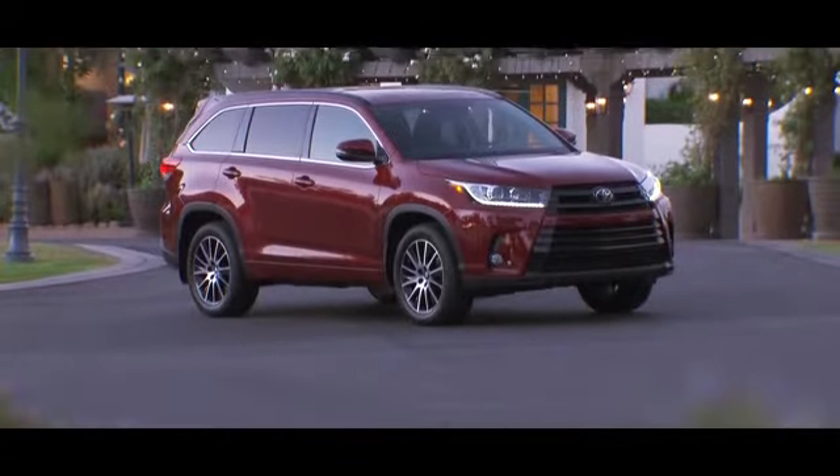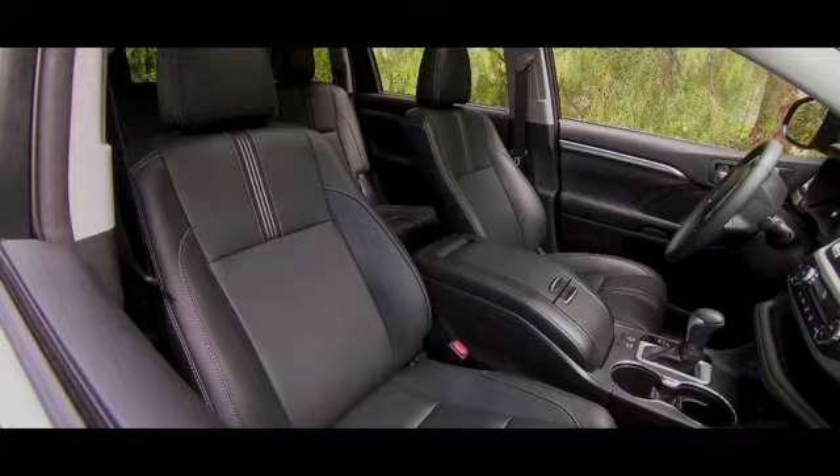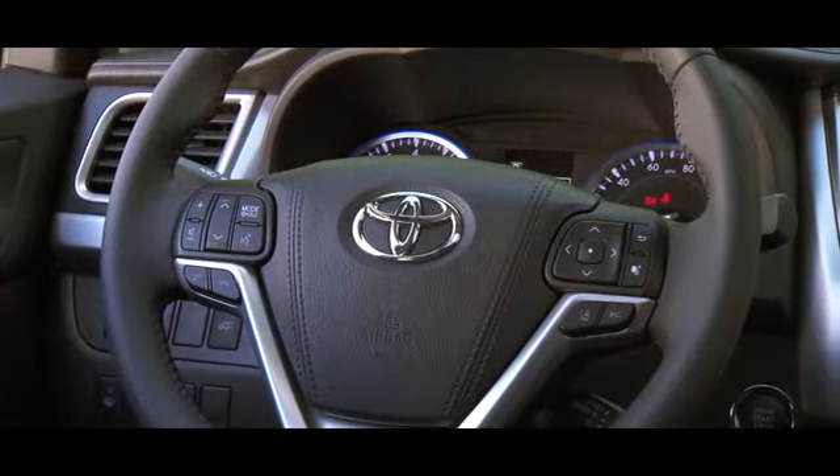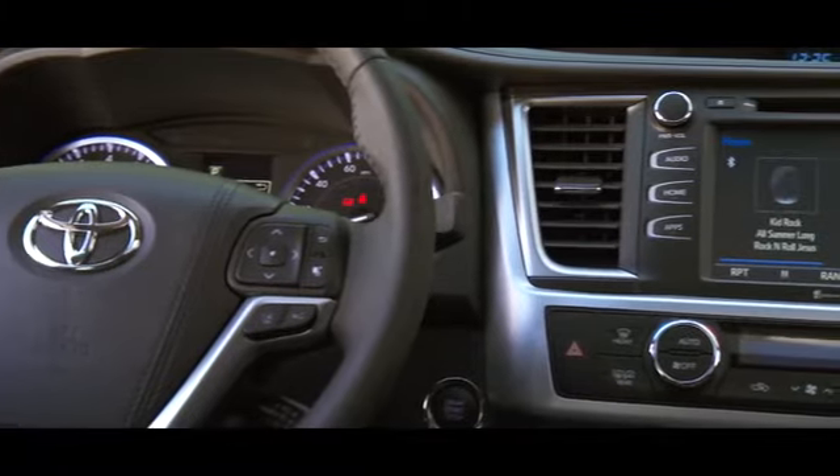The Toyota Highlander is a versatile crossover SUV designed to haul both people and cargo with ease. Inside, the Highlander's cabin has many family-friendly features, including a driver speakeasy system that comes standard.